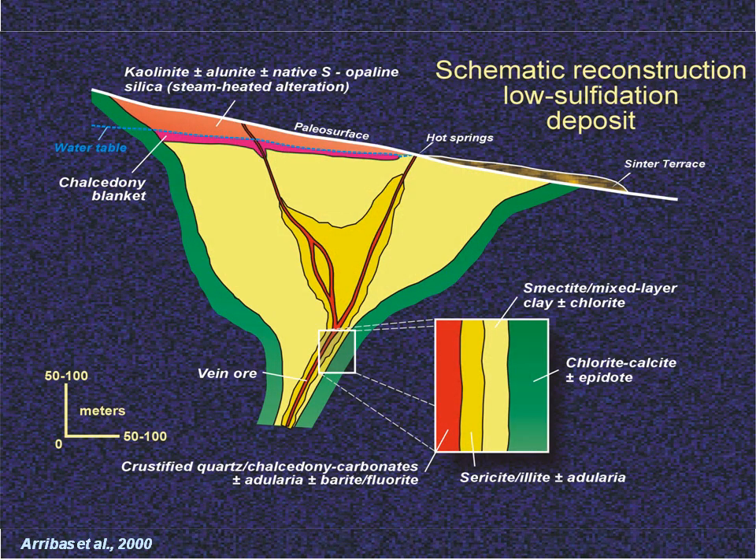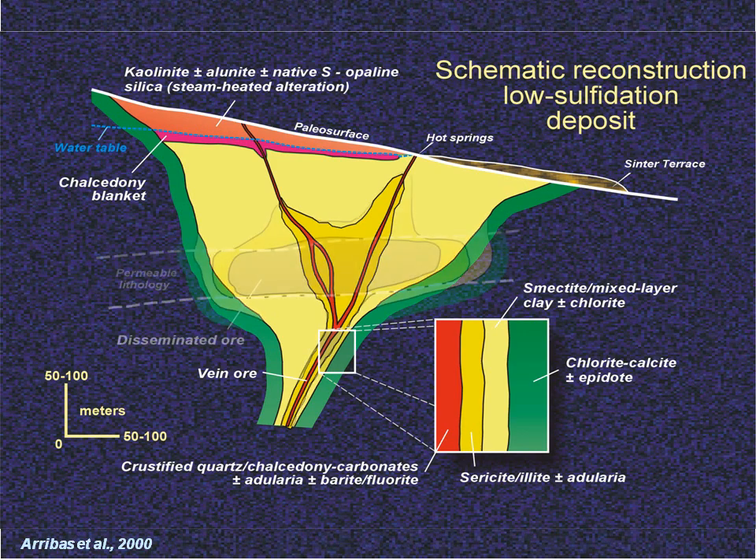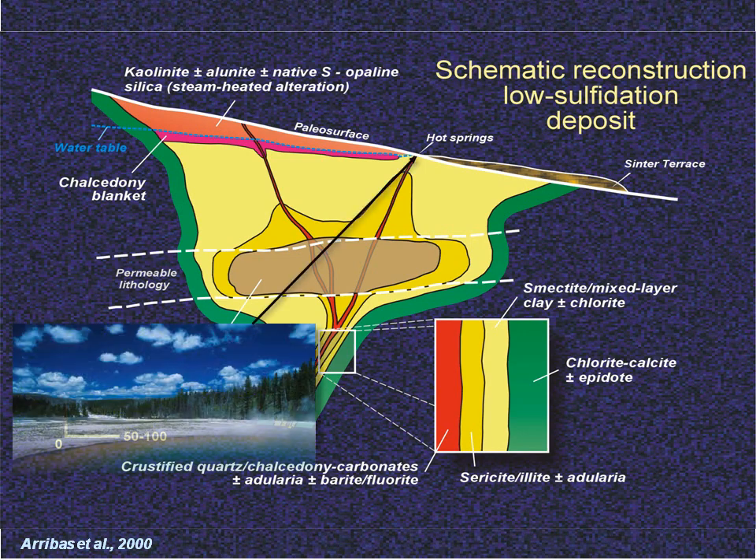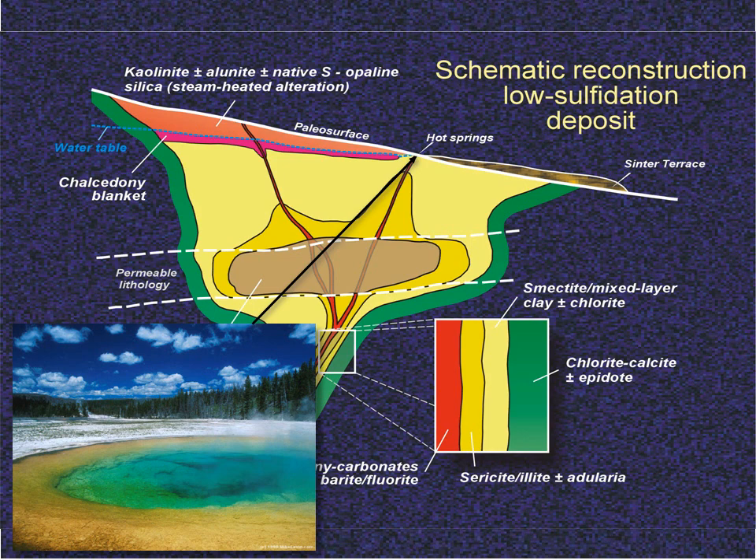This is a cartoon of a simple low sulfidation vein system with all its components preserved. The fluids flow up well-defined structures that blossom out near the surface. Alteration is not nearly so pervasive as in a high sulfidation system and seldom extends far beyond the structures, unless there's a permeable horizon. Unlike the muddy acid waters of high sulfidation systems, the low sulfidation fluids are usually crystal clear and have a neutral to slightly alkaline pH.